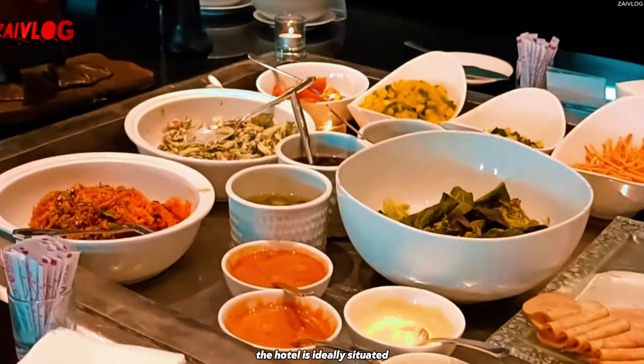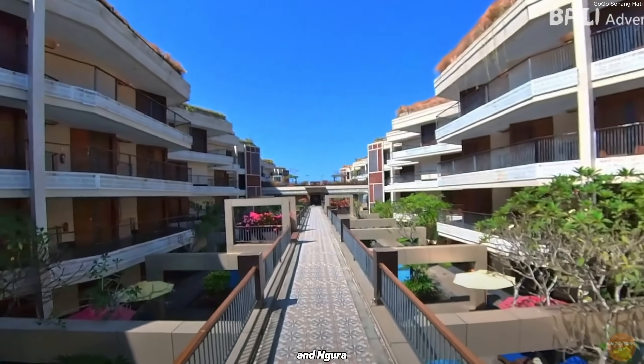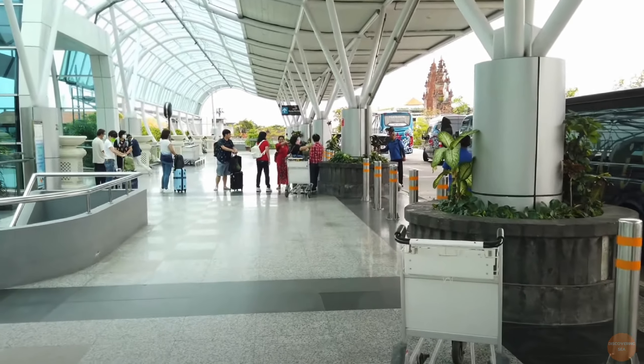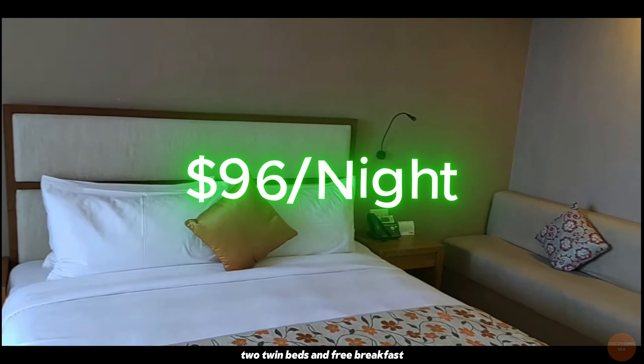The hotel is ideally situated — Jimbaran and Kuta are easily accessible by vehicle, and Ngurah Rai International Airport is less than 25 minutes away. Currently, this hotel is on sale with the minimum price being $96 per night, including two twin beds and free breakfast.